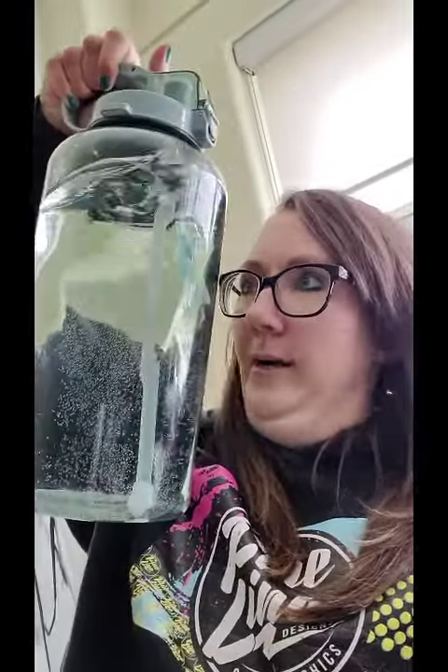So remember, use a reusable water bottle to reduce plastic waste and also to save yourself some money. But if you do have some old water bottles around the house, you can use them as cold packs. Eco-friendly!